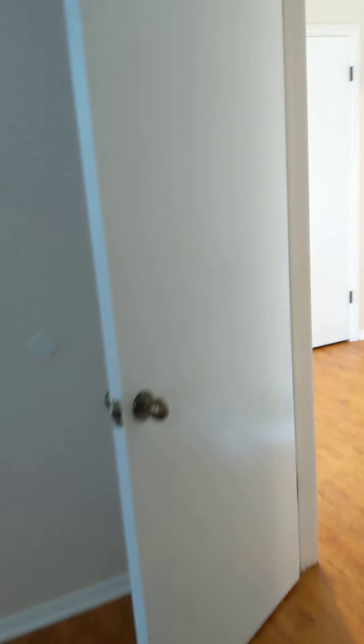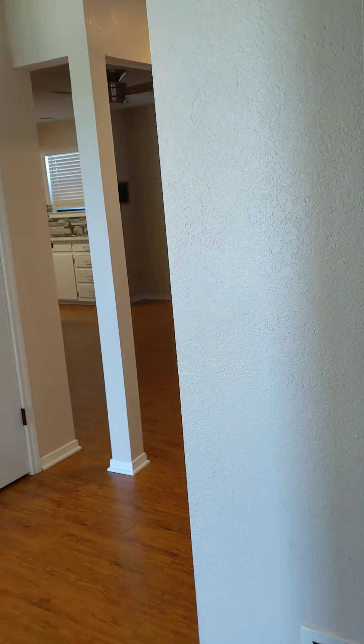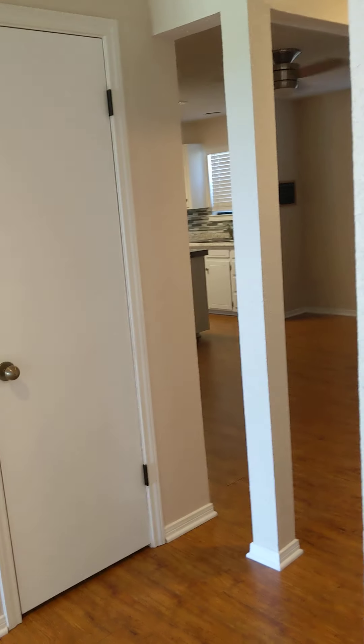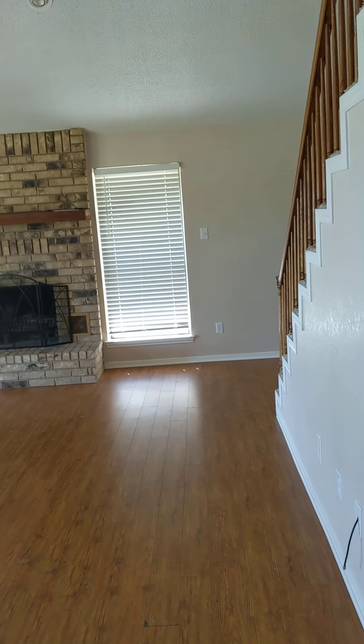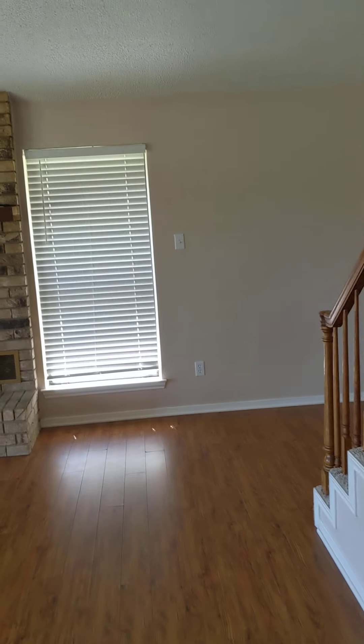So that's the downstairs. You've got the kitchen, the dining room, the big living room, utility room, half bathroom, and the master. So upstairs, you've got two and a half rooms — it's kind of interesting, you'll see what I mean. There's 2,200 square feet in the house, and there's another bathroom up here as well.